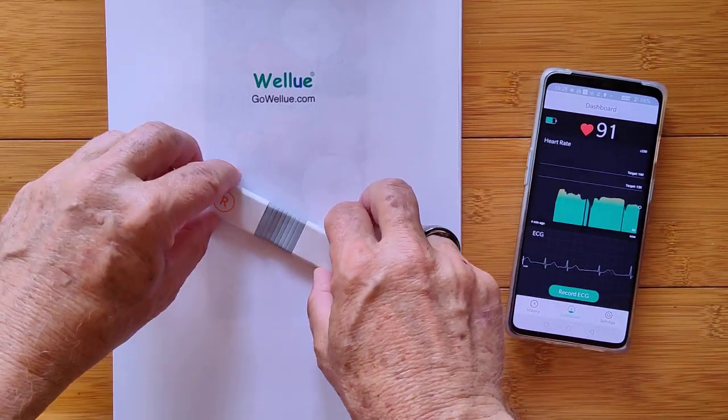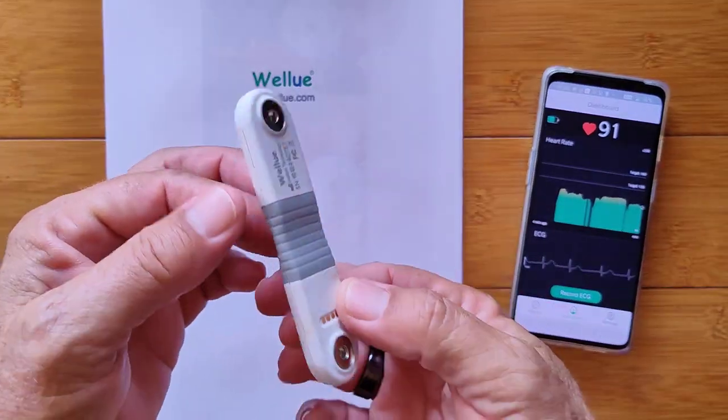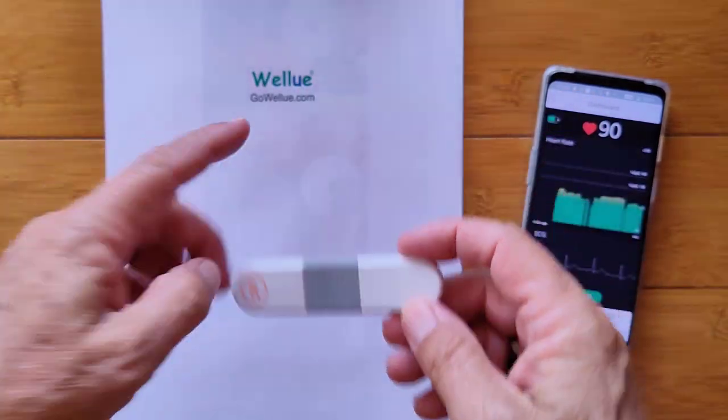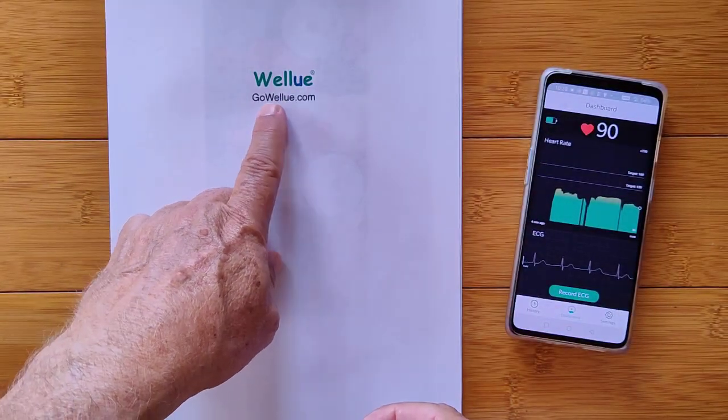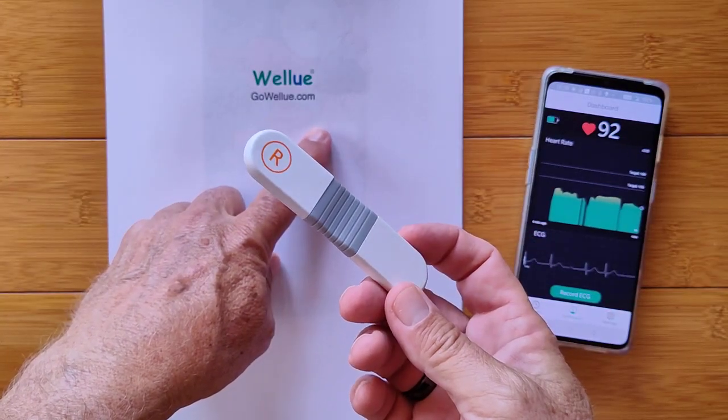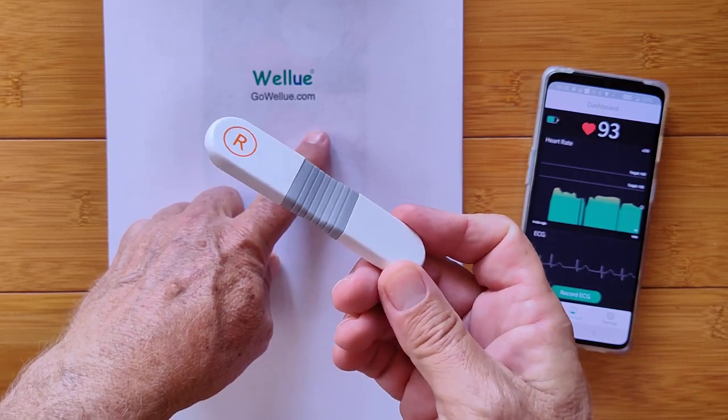Greetings and welcome back to SmartWatchTix. We're a YouTube channel on the web at SmartWatchTix.com. We're back with WellU at GoWellU.com to show you some brand new updated products that they have created.